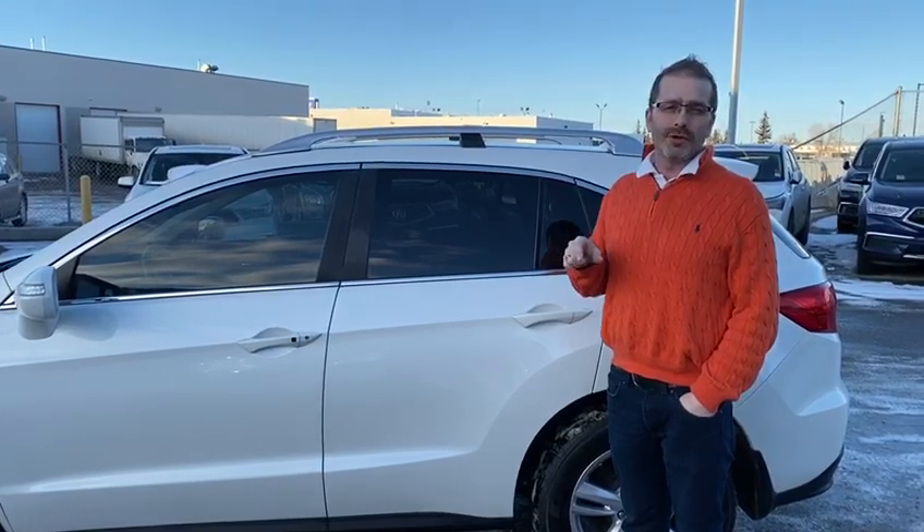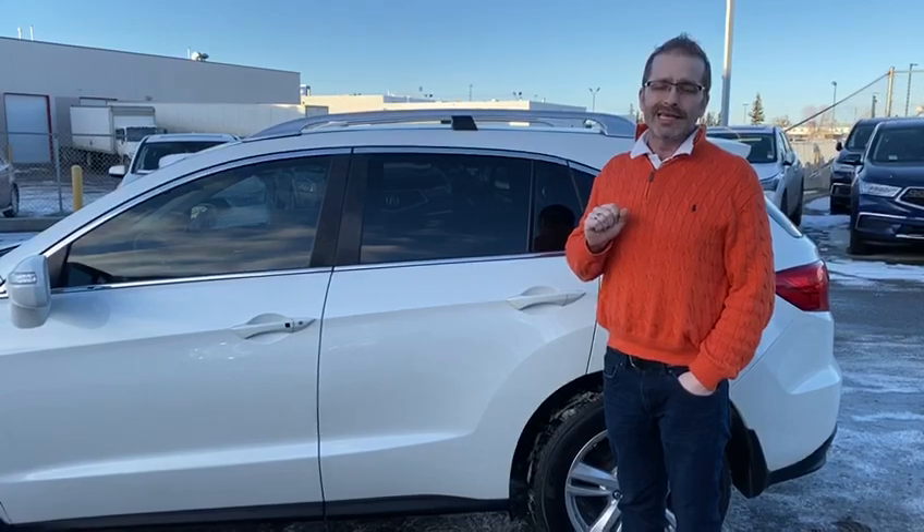Alright Tina, there's a short walk around of the 2014 RDX that you inquired on. If you have any questions at all, feel free to give me a shout at the dealership — you can reach me at 780-989-8888 or on my cell phone at 587-991-6315. Thank you and look forward to hearing from you soon.